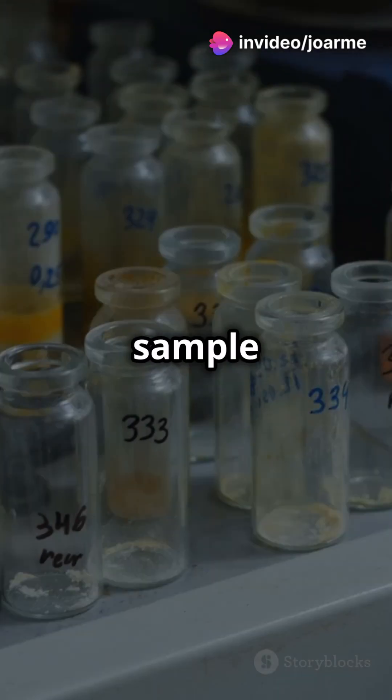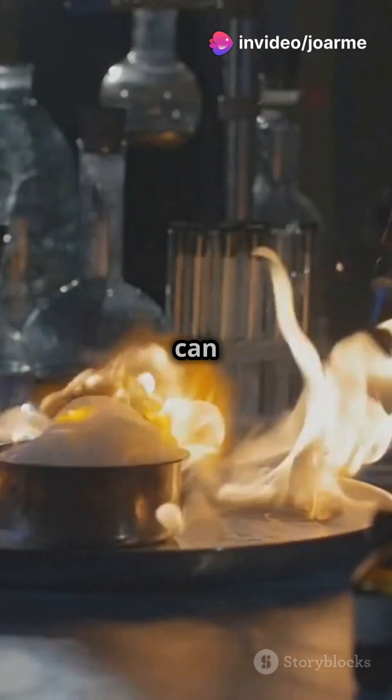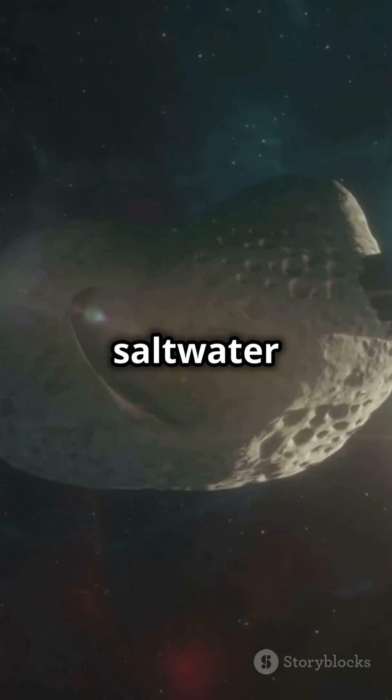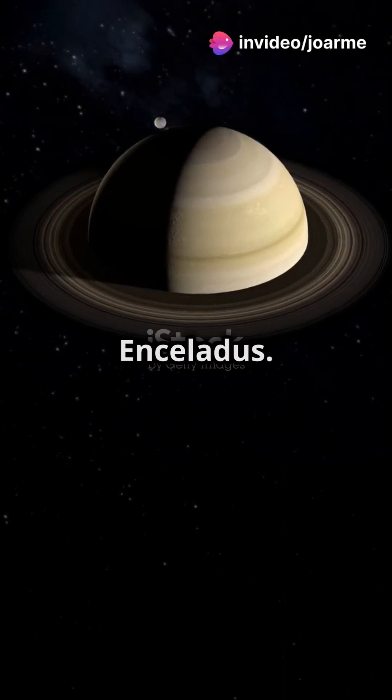But wait, there's more. The sample also contained high levels of ammonia and formaldehyde, ingredients that can react to form even more complex molecules like amino acids. And they found 11 minerals that suggest Bennu once had a saltwater environment, just like some places in our solar system like Ceres and Enceladus.